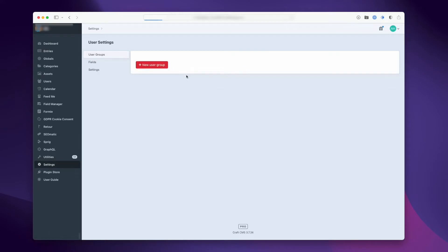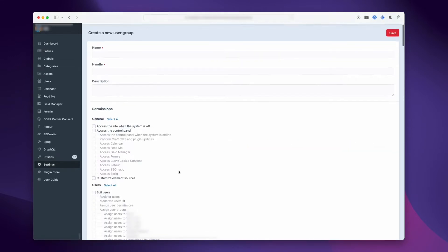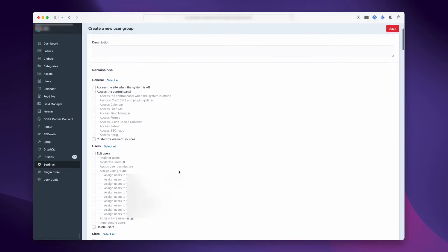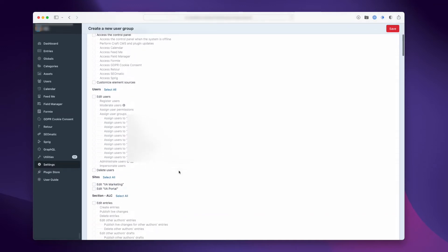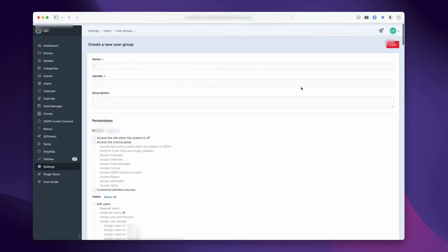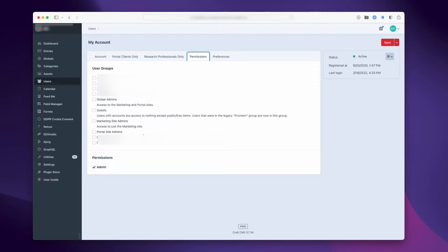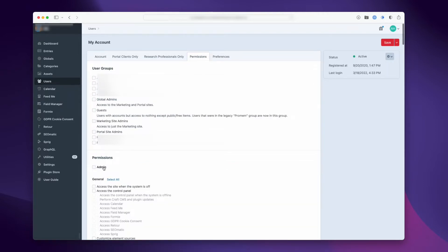Adding to its flexibility, Craft's user management is top-notch. You can create user groups that have specific permissions for editing content, but you can also set permissions on individual users regardless of what group they are a part of. Public user registration is also available out of the box, which makes Craft pretty powerful for even basic membership sites.